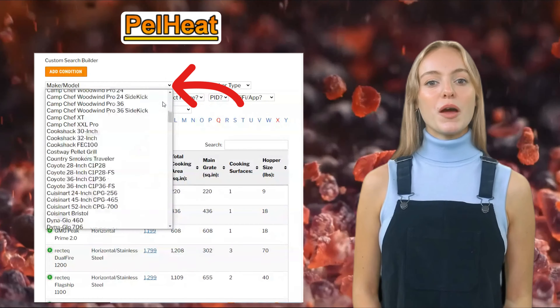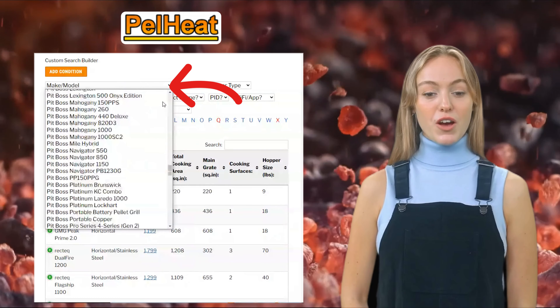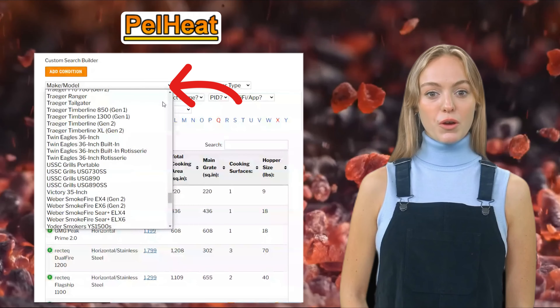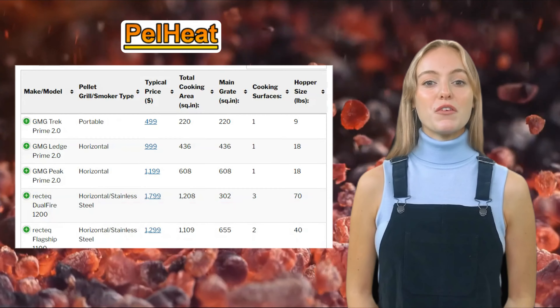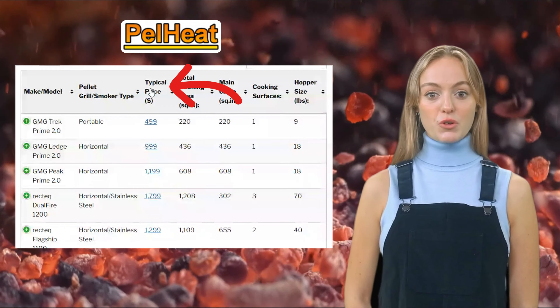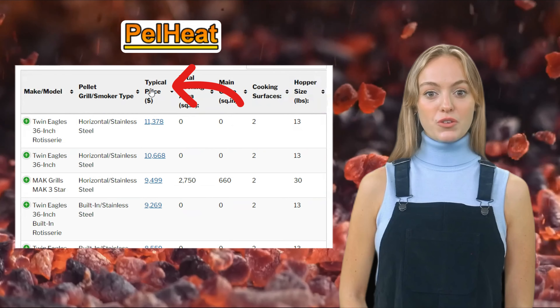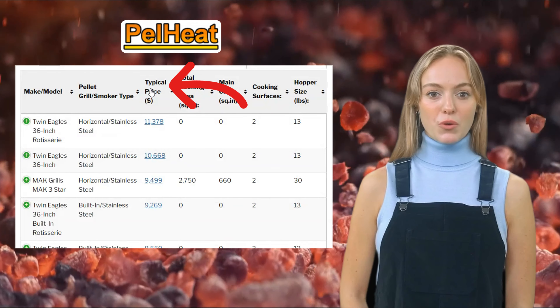That's where the Pellet Heat database comes in. You can quickly browse and compare every pellet grill or smoker currently on the market today. By default, the database shows the latest models to arrive on the market at the top, but you can also order the database by price to quickly browse the cheapest and most expensive models currently on the market.